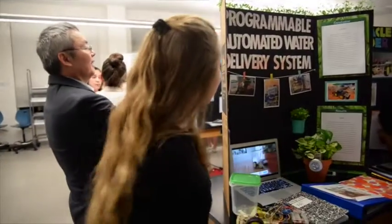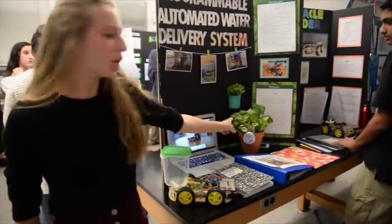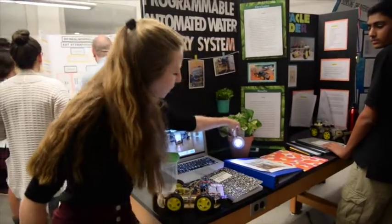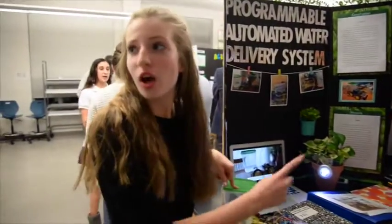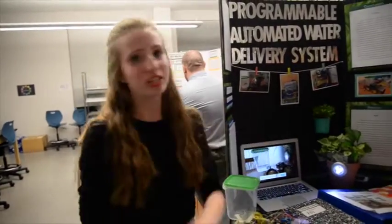The project is a programmable automated water delivery system, which is a plant watering machine. When I turn the light on on the plant, the robot looks around. Once it finds the light, it goes towards it and then it waters the plant.